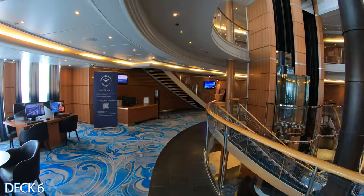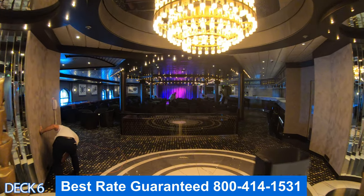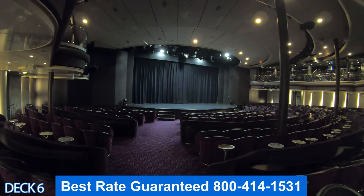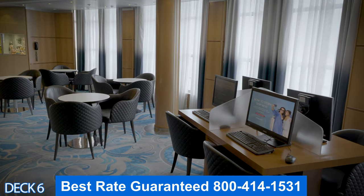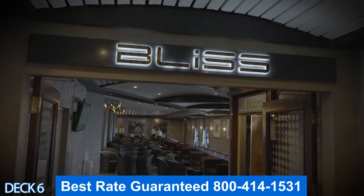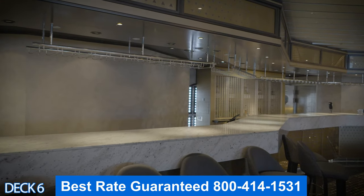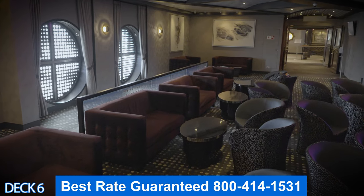Let's jump down a deck — this is deck 6. Right here is the internet cafe. This is Bliss, the nightclub. Over here is the Sugar Cane Mojito Bar. This is the photo gallery, and all the way to the back is the theater. The internet cafe is where you can get help if you have any issues connecting. The Bliss Lounge nightclub is open until late at night and is perfect for getting your groove on. The liquor is included on this cruise, so come in and try a different mojito every night.